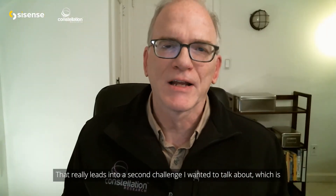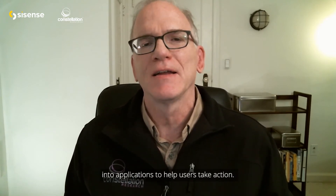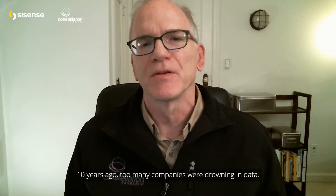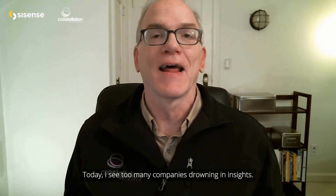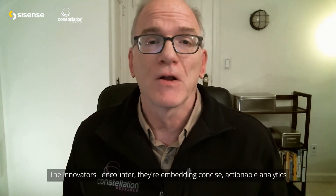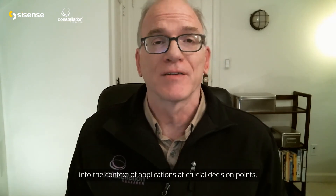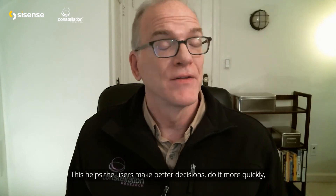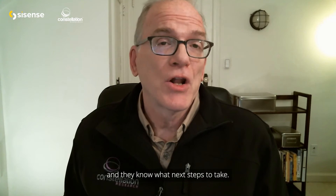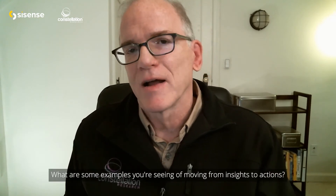That really leads into a second challenge: tying the embedded analytics into workflows and applications to help users take action. Ten years ago, too many companies were drowning in data. Today I see too many companies drowning in insights. The innovators I encounter are embedding concise, actionable analytics into the context of applications at crucial decision points. This helps users make better decisions more quickly, and they know what next steps to take. What are some examples you're seeing of moving from insights to actions?